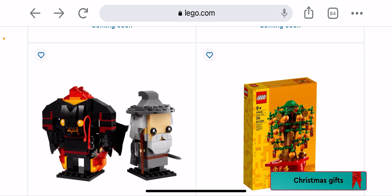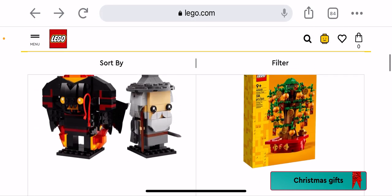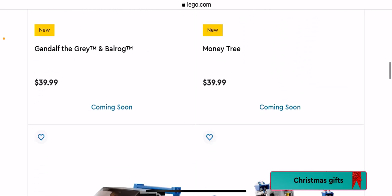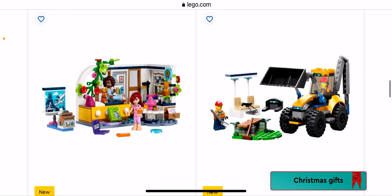Gandalf the Grey and Bullroarer Took — they're actually pretty cool. I like Gandalf and the bulldog character — he's pretty cool. We have the Money Tree — I don't know how that's money, it's a little bit weird. We have the Too Fast Too Furious Nissan Skyline GT-R R34 — yep, I'm gonna be getting that one hopefully.